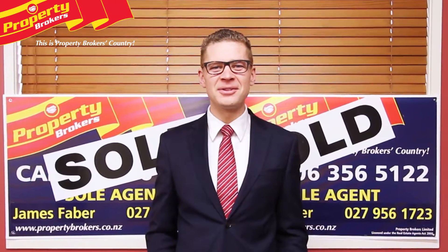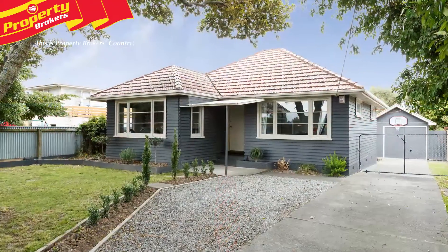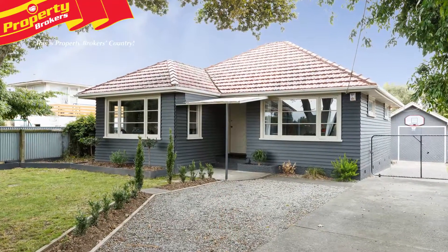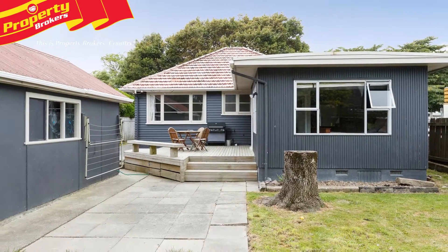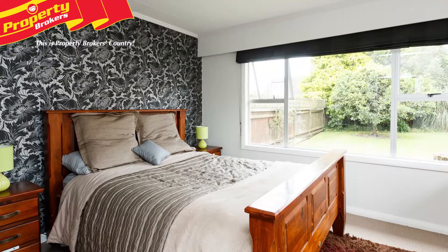Hi, I'm James Faber. Welcome to my video. If you'd like to know more about this property, contact me anytime. Three beds plus studio with toilet — this solid 1950s home is well maintained and ideal for young families.